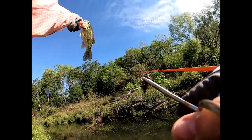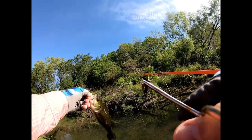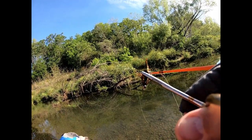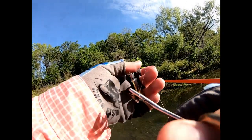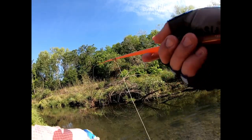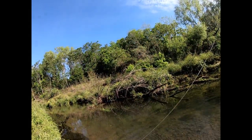Oh, he got pecked on the side there. Yeah, he's a little nicer bass. I don't think he's a — I think he's just a largemouth. Okay, let's see, that's a good fly there.